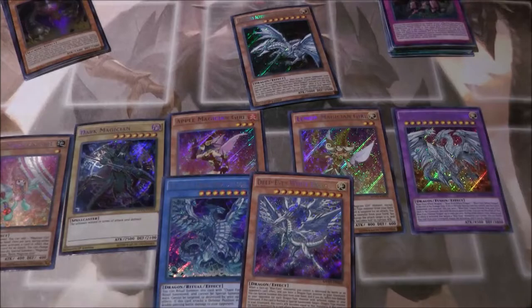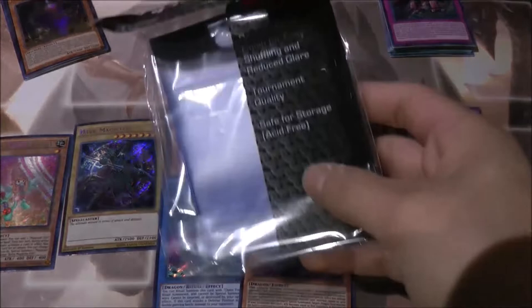...and ooh nice — Blue Eyes Alternative White Dragon! Finally, and I called it too! Wow, that looks awesome! That was definitely worth the buy.